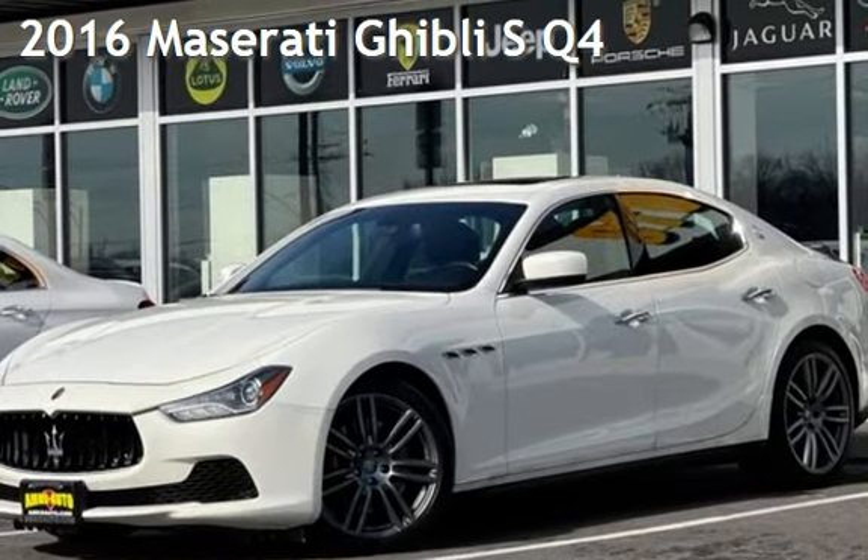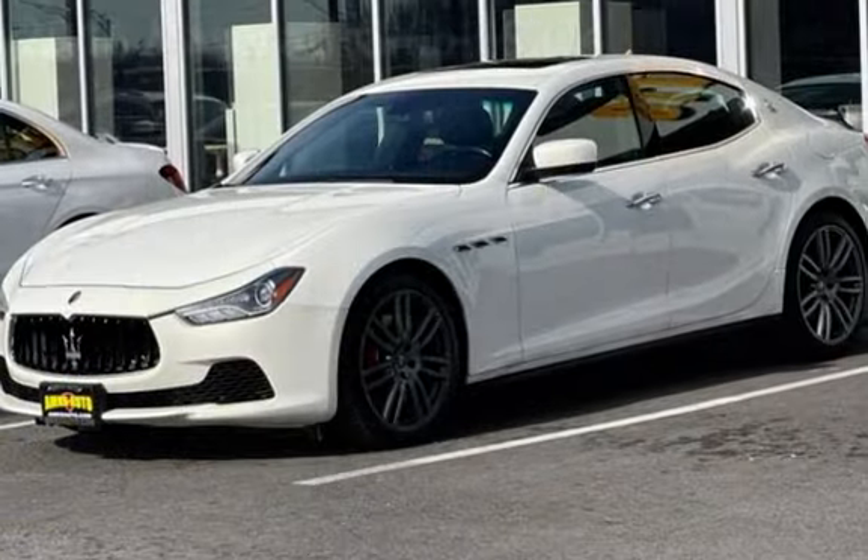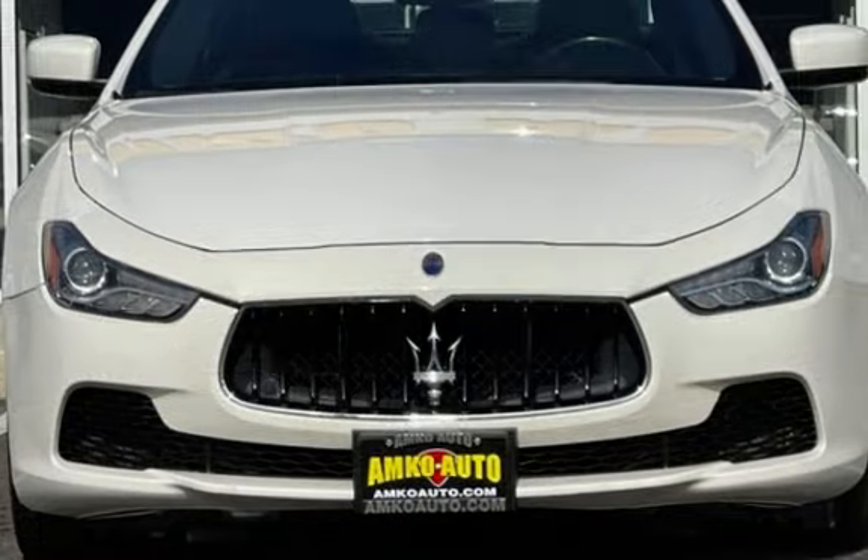Presenting a pre-owned 2016 Maserati. This four-door sedan has a six-cylinder, 3.0-liter V6 engine, with all-wheel drive and an automatic transmission.